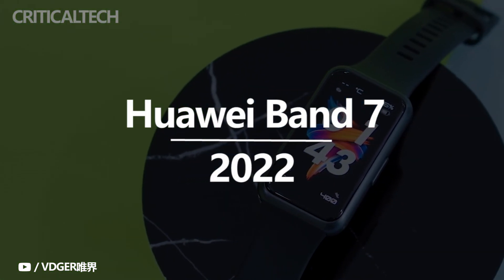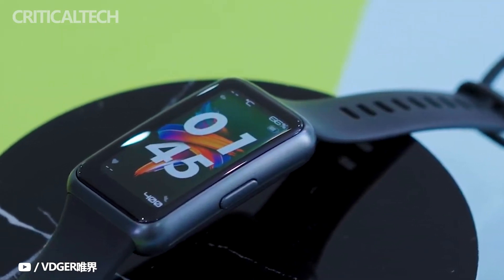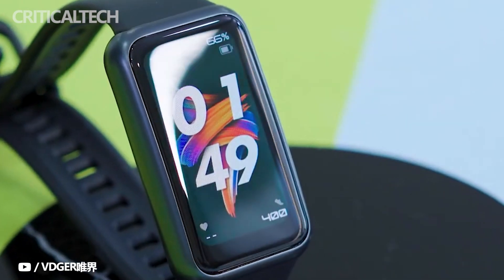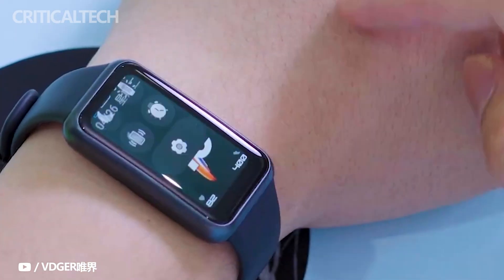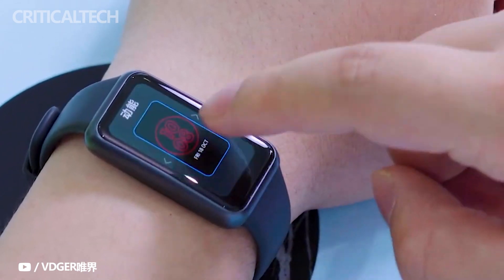On April 28, 2022, there will be new products in the Huawei Band series, and Huawei Band 7 will be officially released. Huawei Band 7 is Huawei's thinnest smartband so far. At the same time, full screen and professional and comprehensive health functions are still the core advantages of Huawei Band.